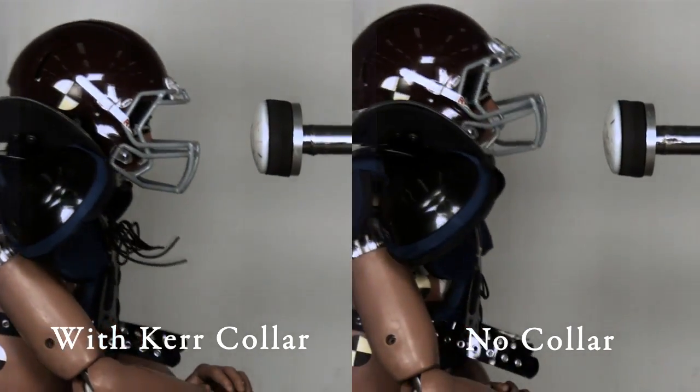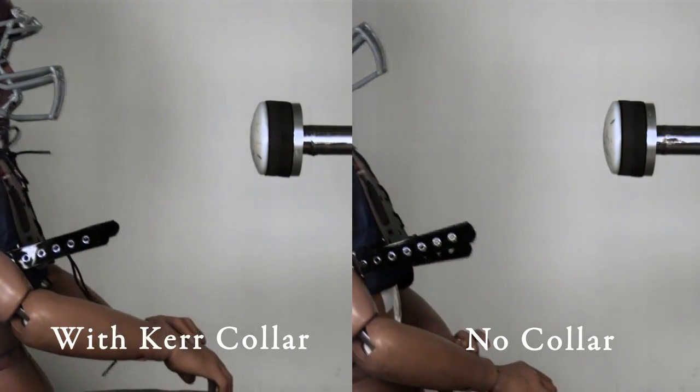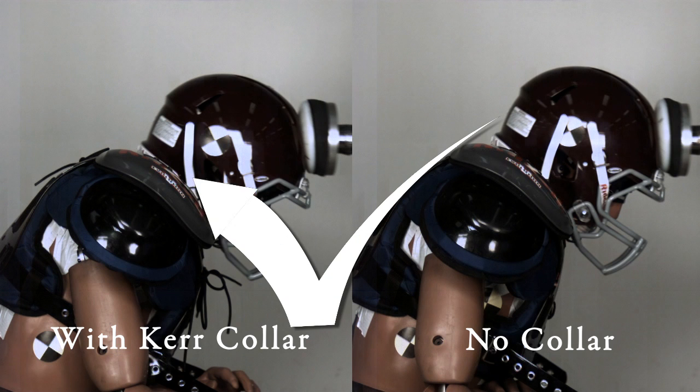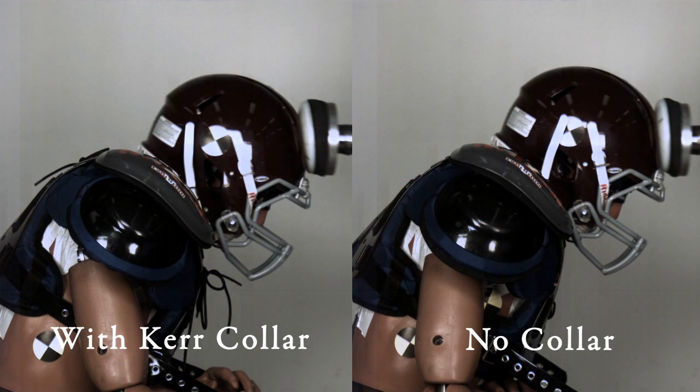This is a front collision — a collision that every player receives in football. As a hit comes directly to the top and front part of the helmet, you're going to watch the force come down and then back. The head does not go back directly first, which is why there's nothing in the back of the Kerr collar — because we understand the head is tethered to the body by the neck. With the Kerr collar in place, we're going to reduce hyperextension by first absorbing axial load, and then the head does not hyperextend as much as it would without the Kerr collar.